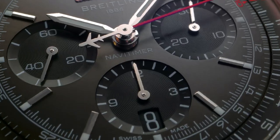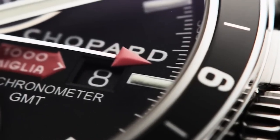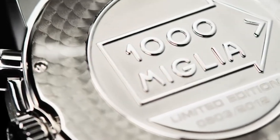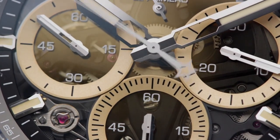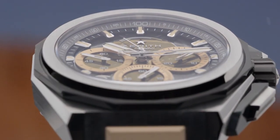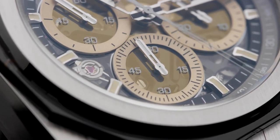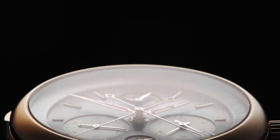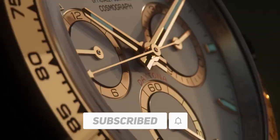Chronograph watches have always been a popular choice among watch enthusiasts for their accuracy, precision, and functionality. The best chronograph watches of 2023 offer a wide range of features and styles to cater to the needs and preferences of different individuals. From sleek and modern designs to classic and vintage-inspired timepieces, there is a chronograph watch for everyone. Whether you are a professional athlete, a watch collector, or simply someone who appreciates high-quality timepieces, the best chronograph watches of 2023 are definitely worth considering. Which of these chronograph watches is your favorite? Tell us about it in the comment section below. Hit the subscribe button to support the Steady Ticker channel, and click the notification bell to instantly know about our new videos on luxury watches. See you in the next one!